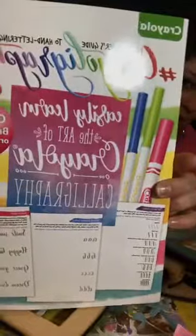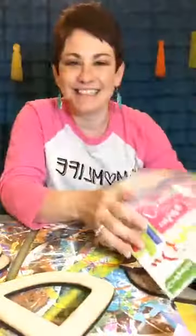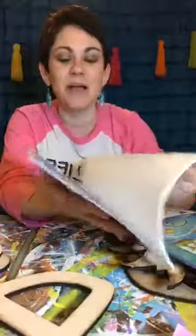I found these super cute books put out by Crayola - they call them Crayoligraphy, which I thought was a cute and clever little name. They're practice sheets, which I thought was really cool. My light is killing me tonight - let me get closer. They are awesome!